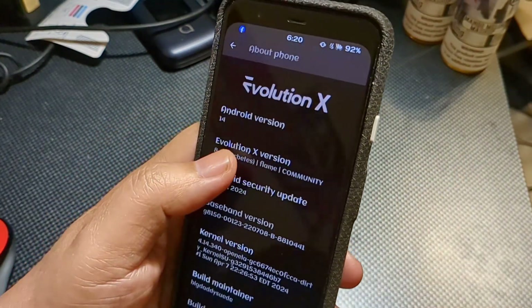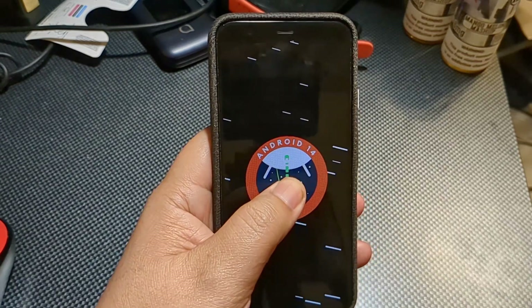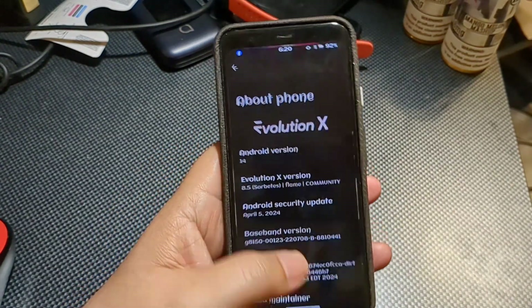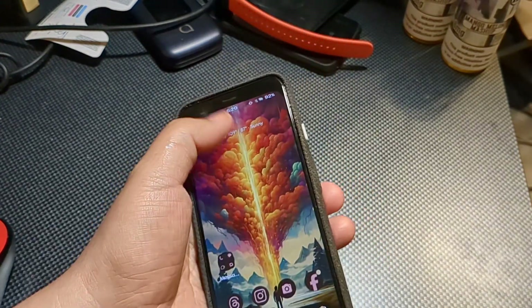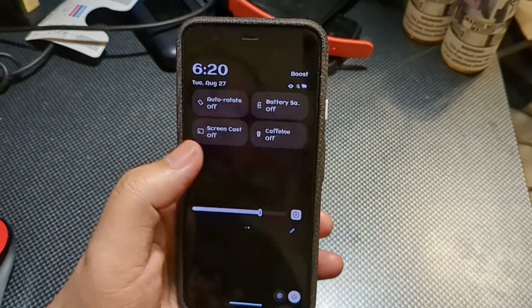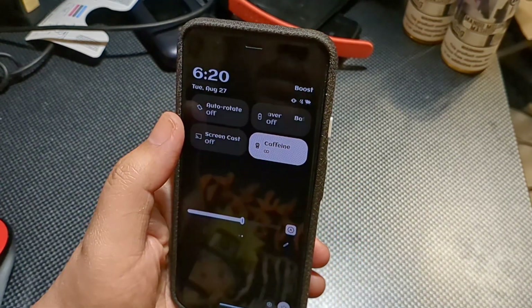Mine is running Android 14 because it has a custom ROM — Evolution X 8.7. So I currently get the latest stuff. I'm not sure if it's going to be supported into Android 15 — that remains to be seen. But so far, mostly everything is working just fine with this custom ROM, and it allows me to keep the life going with the Pixel 4.